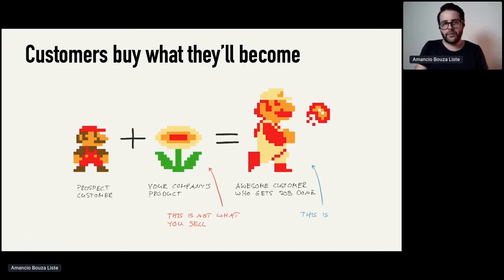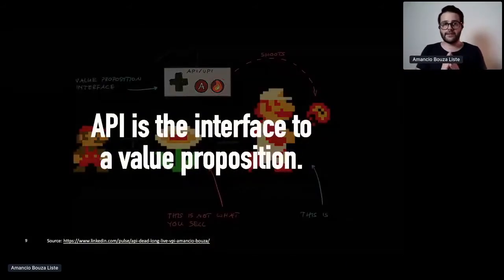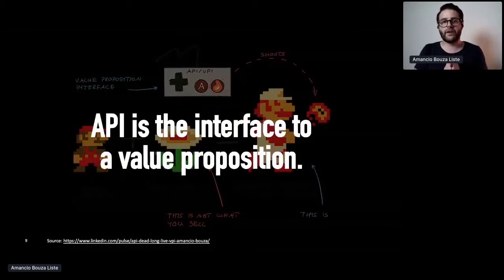And what's the API in this game? The API — and this is a really important idea — is really the interface to access the value proposition. It's the interface to shoot the fireballs at enemies. That's a fundamental idea for API products: the API is not just the interface to a backend or exposing backends. It's really about the interface to the value proposition.